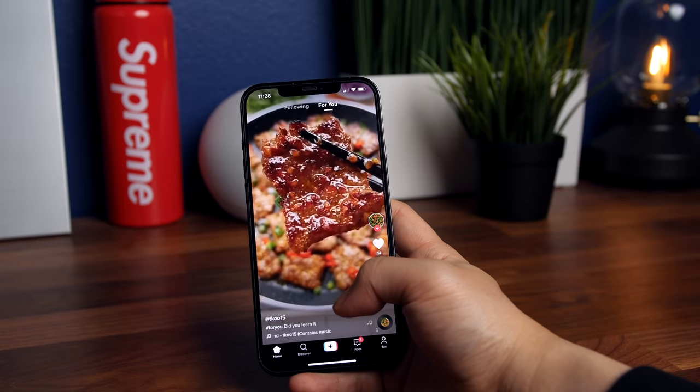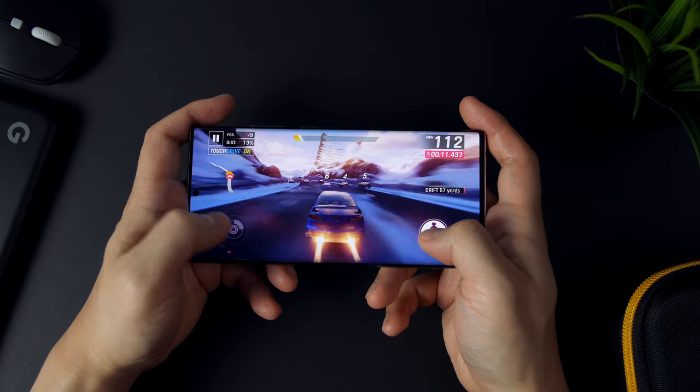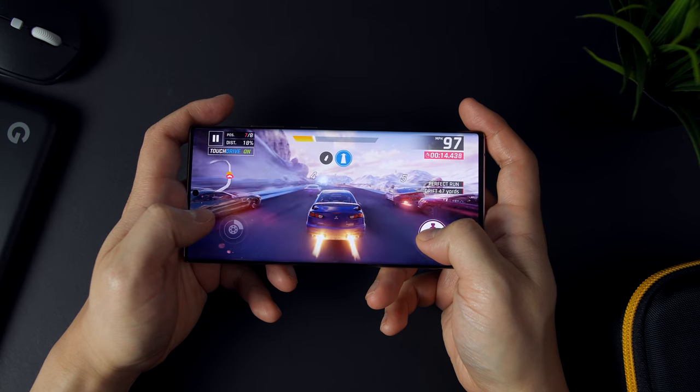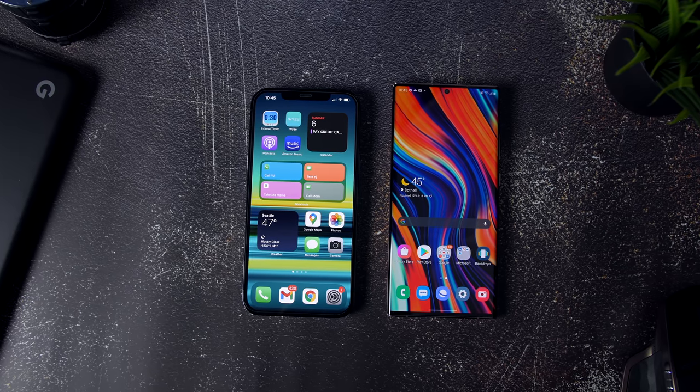Today I'm going to go through the core elements of both the Note 20 Ultra and the iPhone 12 Pro Max, highlighting strengths and weaknesses for each, and at the end I'll go over which phone I think is personally better to ultimately determine which phone holds the crown as the ultimate flagship king of 2020.